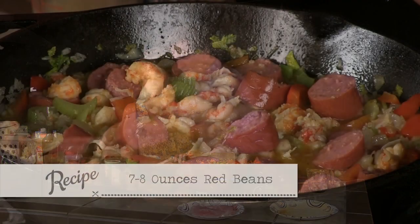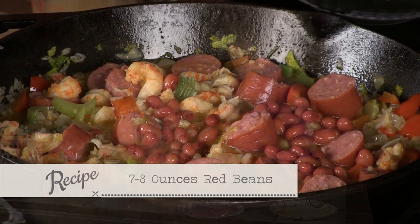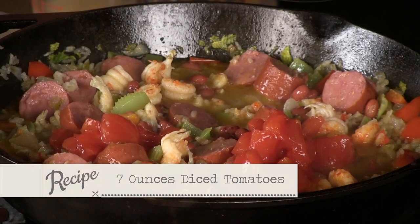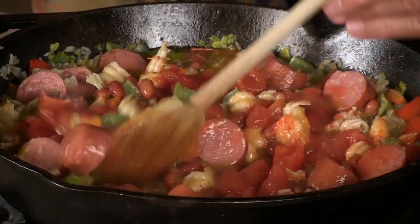Now we're going to take some red beans — we want those drained, probably about seven or eight ounces. You can cook those up ahead of time or you can cheat and use the canned ones. We're going to opt for tomatoes on this one — you could do it without them. I'm going to go about seven ounces. Everybody always says six or eight ounces — nobody ever says odd stuff like seven ounces.